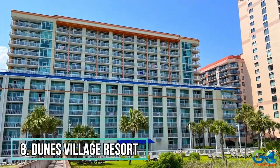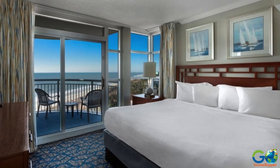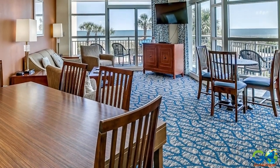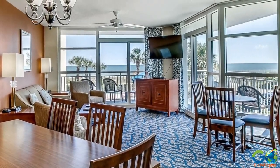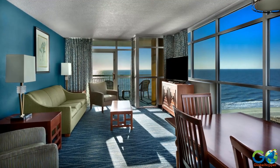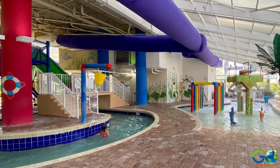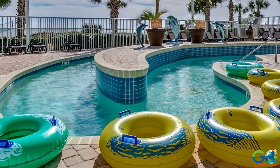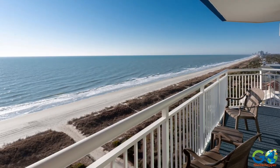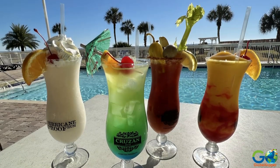Number 8. Dunes Village Resort. This complex offers a wide variety of rooms and suites, including one-, two-, and three-bedroom layouts capable of sleeping up to ten people. Modern and spacious accommodations include a separate living area, a fully equipped kitchen with a dishwasher, a washing machine and dryer, plus a TV in every bedroom and the living area. Resort amenities include an indoor water park, whirlpools, oceanfront pool, lazy river ride, a fitness center, and a kids club, plus there is a spa on-site and dining options that include a sit-down restaurant, a cafe, a coffee shop, and a tiki bar.